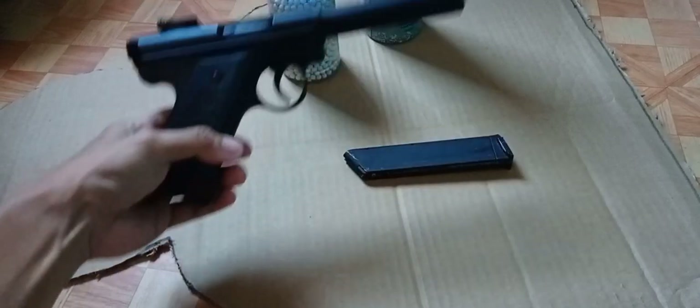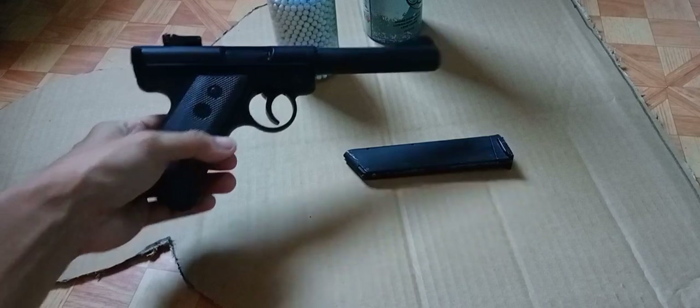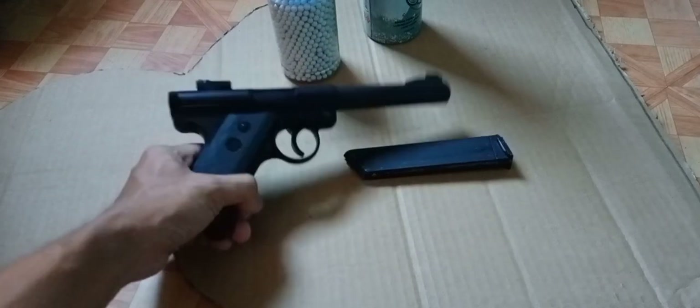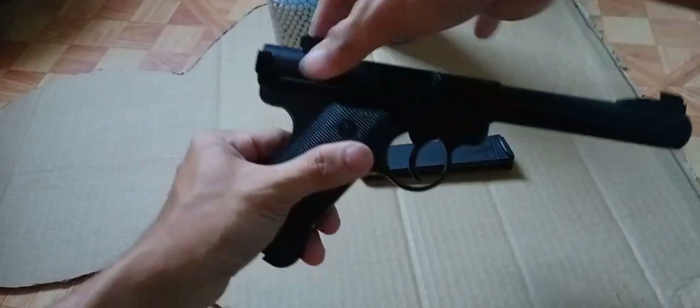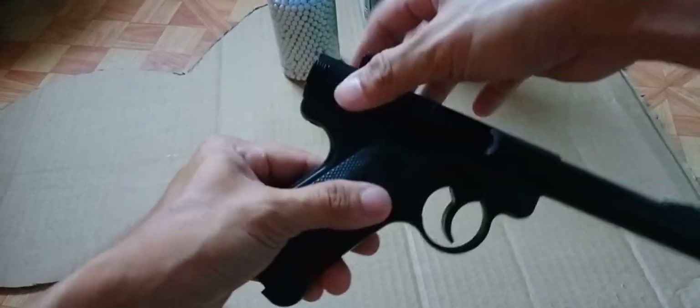Itong Mark 1 is green gas powered sya, non-blowback. Meaning ng non-blowback is walang nag-rock na slide. Fixed lang ito pag binaril mo, di gagalaw ito.